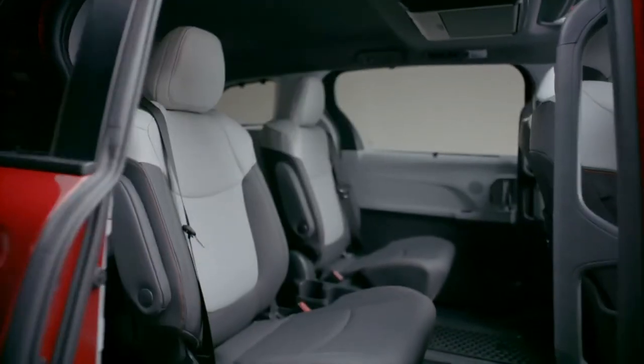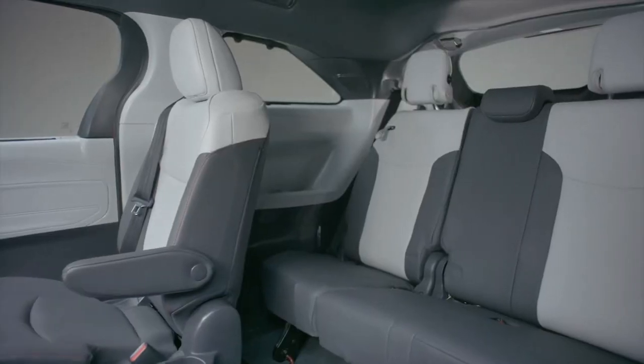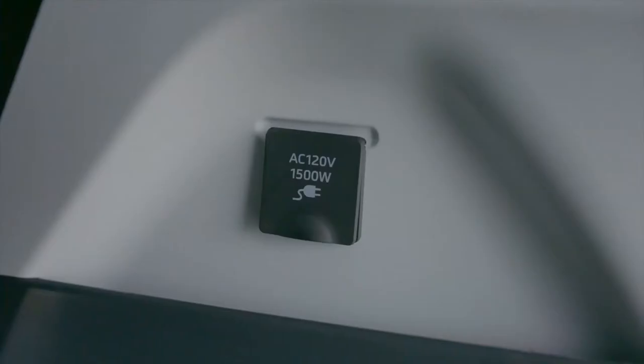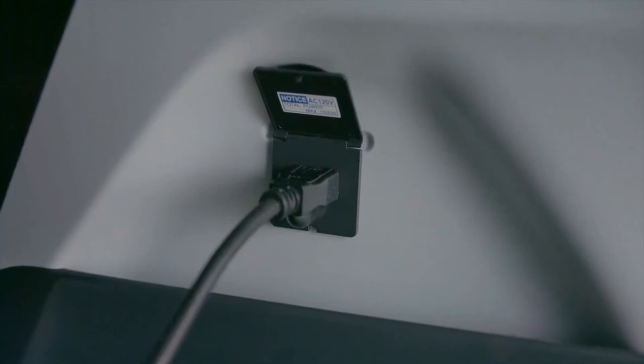The comfort of the second-row seats, available super long-slide captain's chair, and a super-sized third row is complemented with convenient features like an available 1,500-watt inverter with a 120-volt outlet, so anyone can plug in and power up on the road.